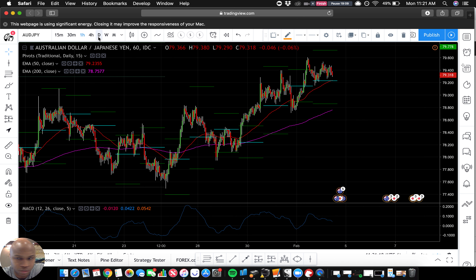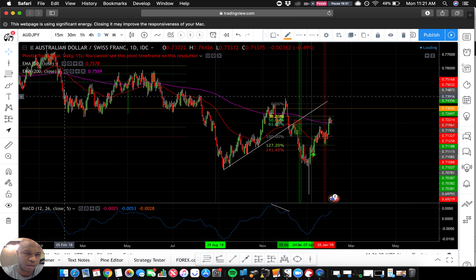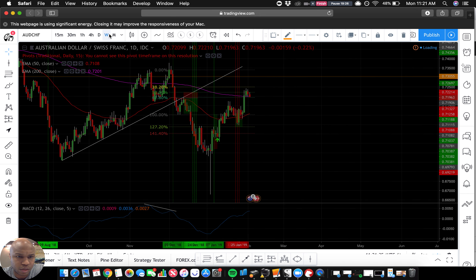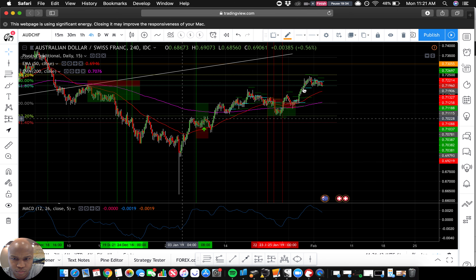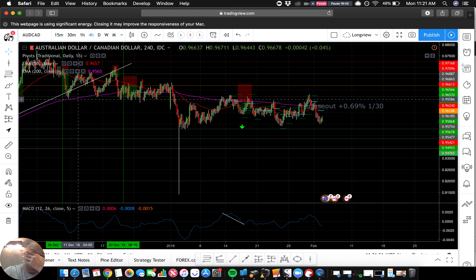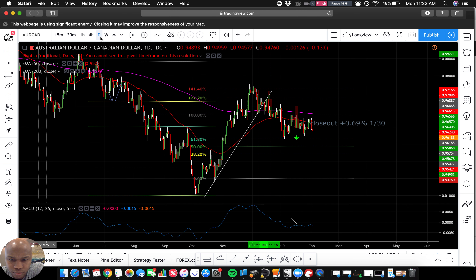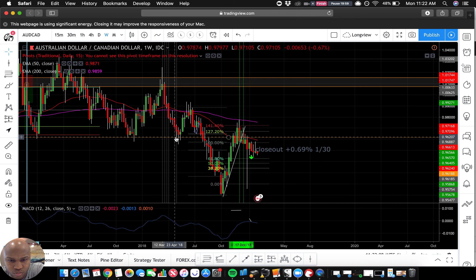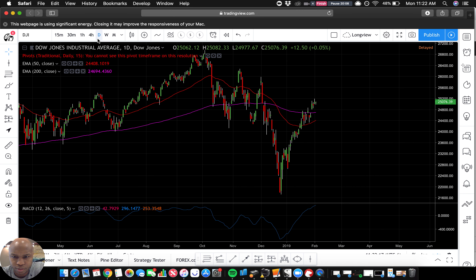AUD/JPY trending upward, playing real smooth. We broke this area, so yeah I want to watch that. AUD/CHF — looks like it's at an interesting point where it wants to turn around. This might be a quick pullback type of play. AUD/CAD — we're on the bottom of a range, so I'm looking for that to go up. Interesting, we'll watch it, I'll keep it on the list.